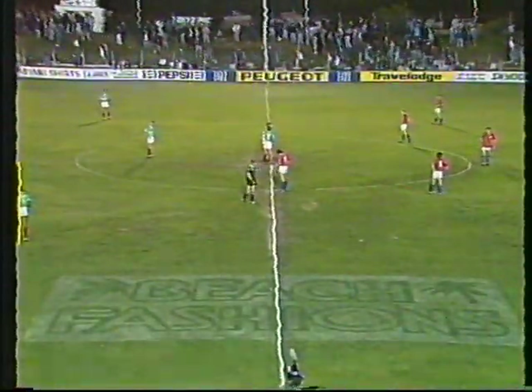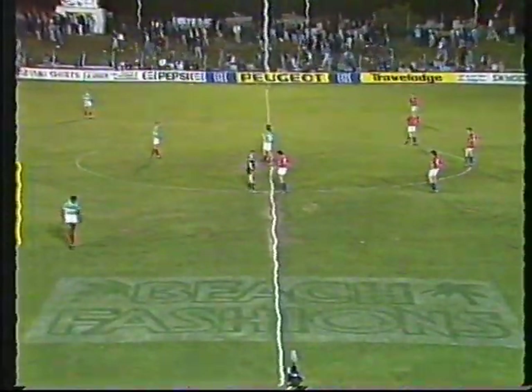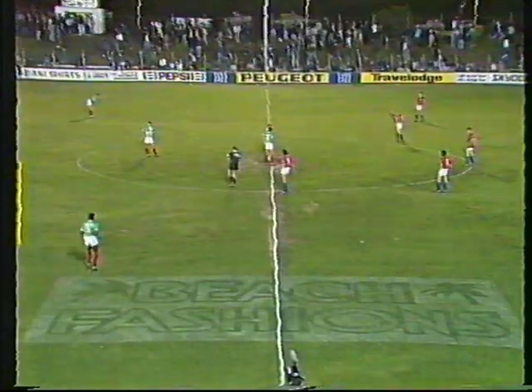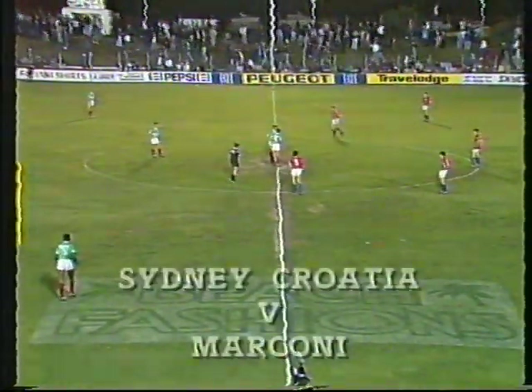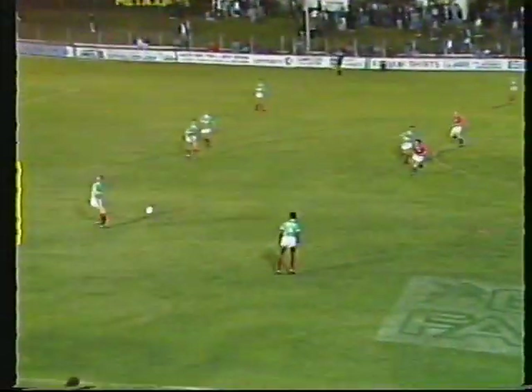Quick check of the watches. Remember tonight we must have a result. If scores are tied after 90 minutes, there's 30 minutes of extra time. If still tied then, it's on to a penalty shootout. Marconi, the green shirts and white shorts, get us underway — they're kicking from left to right in the first half.